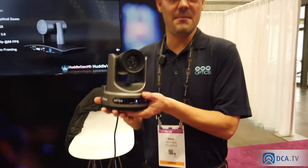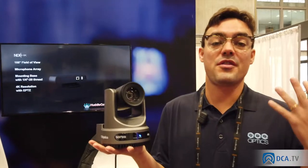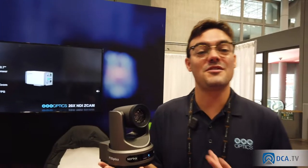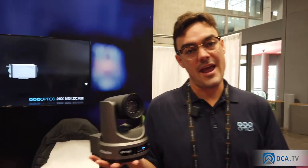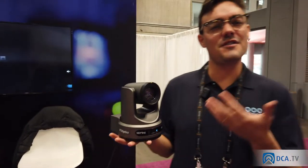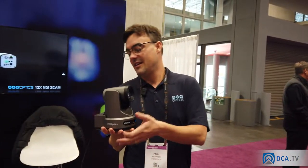Hey everybody, welcome to the PTZOptics booth at NAB Show New York. We are showing our brand new 4K pan-tilt-zoom camera — the PTZOptics Move. This is our third generation of PTZ cameras. You may know us from our second generation; now we're moving on to the third generation, which is fully 4K. For a lot of our customers that means it's future-proof. You might not be using 4K yet, but if you'd like to upgrade in the future, it's nice to know you have a 4K camera to do so.